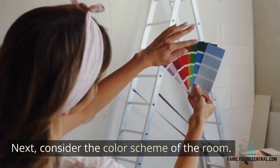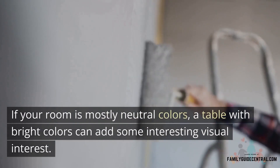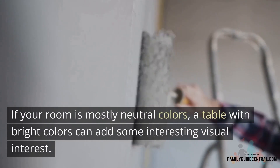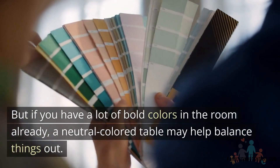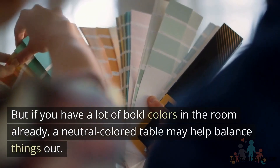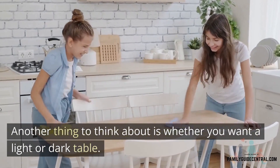Next, consider the color scheme of the room. If your room is mostly neutral colors, a table with a bright color can add some interesting visual interest. But if you have a lot of bold colors in your room already, a neutral color table may help balance things out.